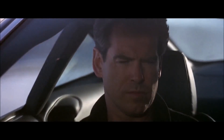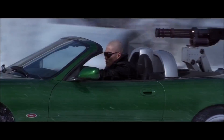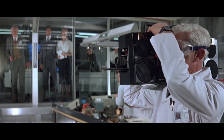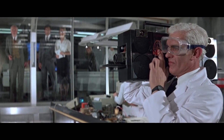You might have wondered: is it really possible to make a car invisible, like Bond's Aston Martin in Die Another Day? And is it a good idea to bring along explosive toothpaste on your trip overseas? We'll be examining whether similar or identical technology exists in real life, or if there have been similar technologies in use throughout history.